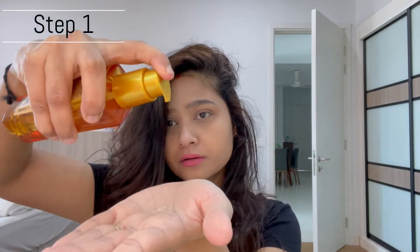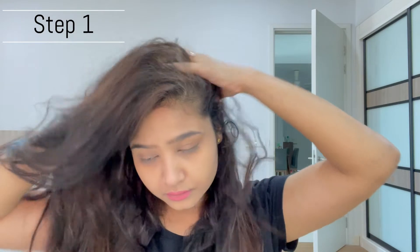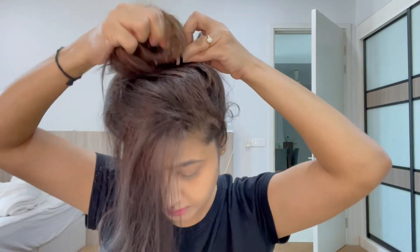For the first step, I apply it on my scalp. Generally hair serums are not supposed to be applied on your scalp, but this one can be applied on your scalp too. And very gently, after 2-3 minutes, I keep it for like 1-2 hours, and then I wash it off.